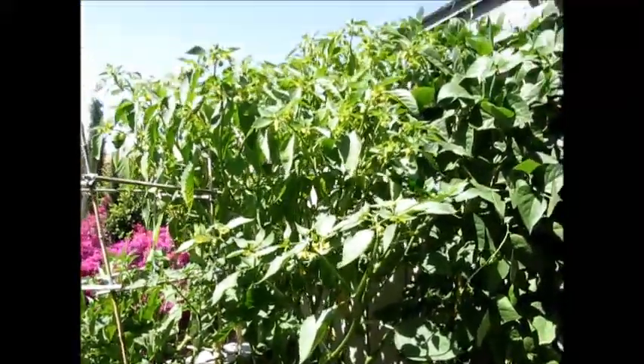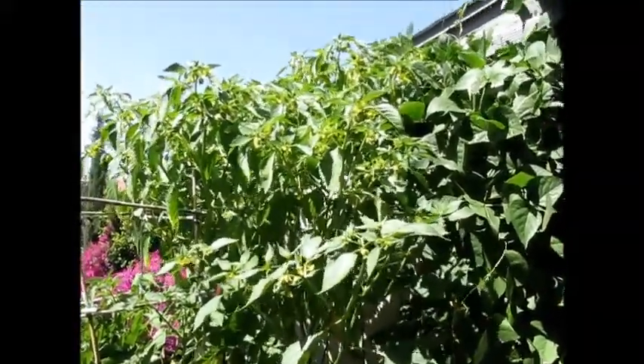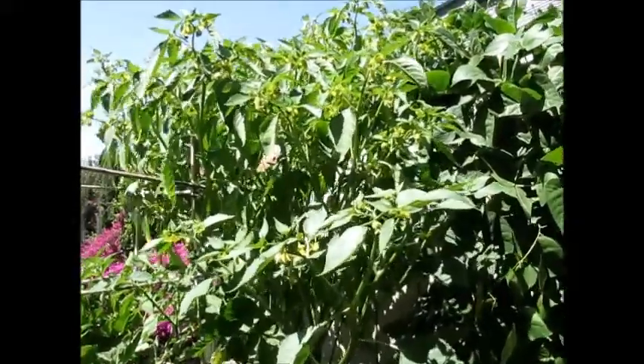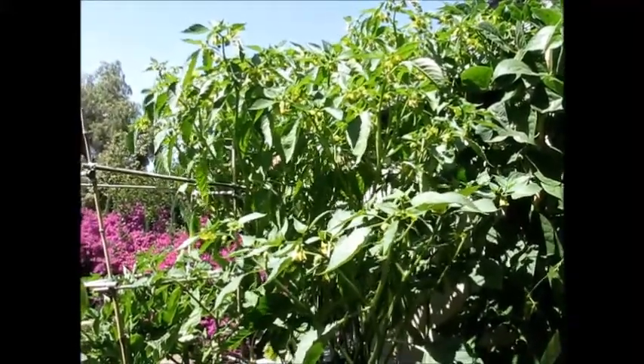I'm going to step back a little bit so you can see the monster this is. There you go — it almost looks like it could be a tree. Half the plant is growing perfectly well, and I'll keep on updating once we get some fruit so I can show you how it's growing.